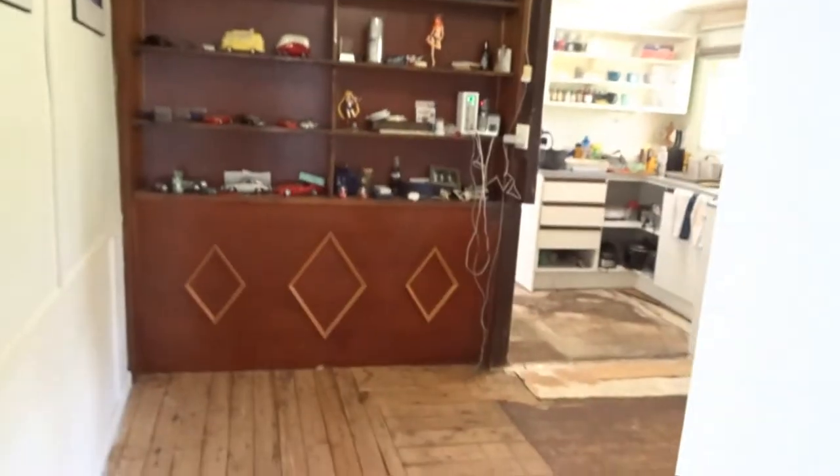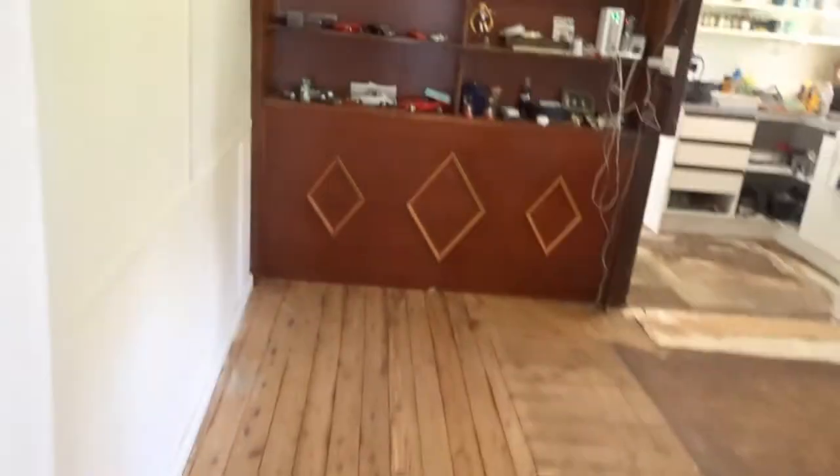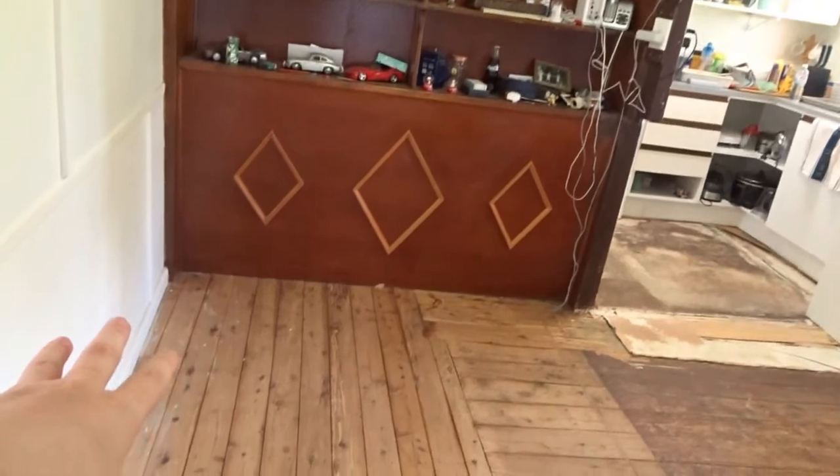Hey, how you doing? I hope you're doing pretty good. We are about to do a little tour update for the renovations, so here we go. I'm going to turn it around. Today we've made some space — we took the dining out, and there's the bathroom, and I'll show you exactly what we're going to be doing in there starting Monday.